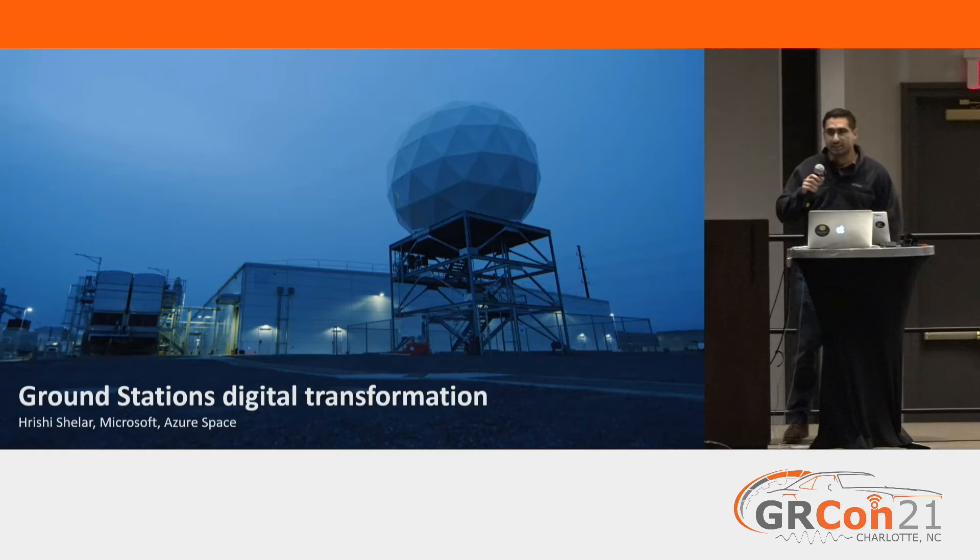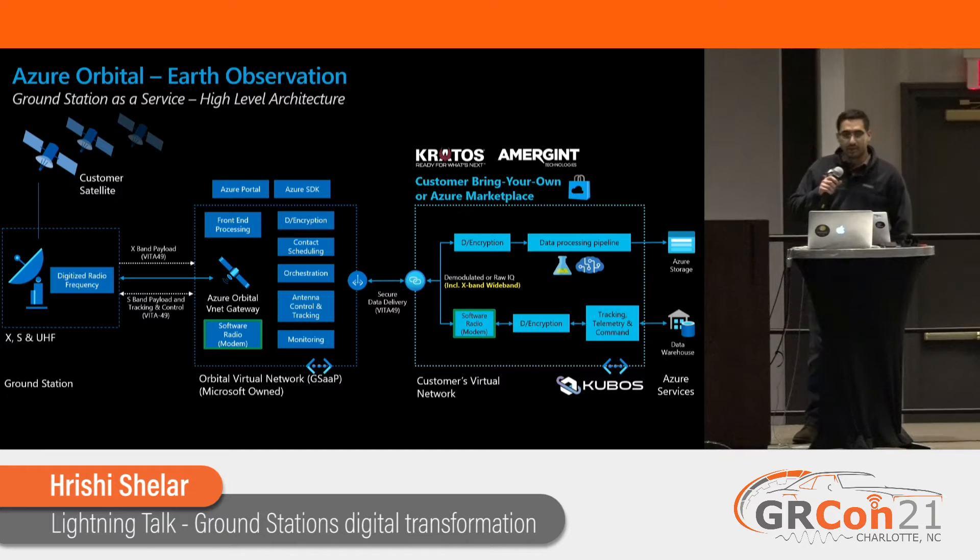Hey everyone, my name is Rishi. I work at Microsoft on Azure Orbital. This is a lightning talk, so I'll quickly go over how Orbital adopts virtual RF and why we find it very useful on our platform. I'm just going to jump right into it.